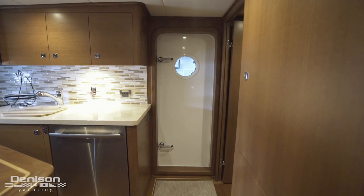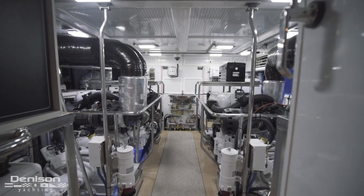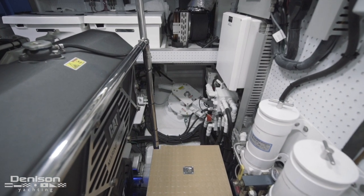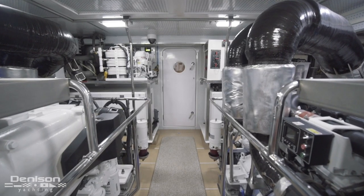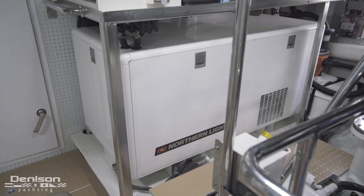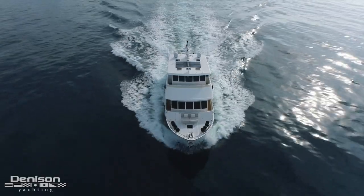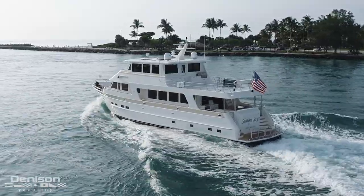Now let's step into this yacht's immaculate engine room. Powering Simon Says are twin CAT C18 engines that generate a combined 2,280 horsepower. Looking forward to the engines and outboard you'll see her Trac Zero fin stabilizers. Aft in the engine room are a pair of 38-kilowatt Northern Lights generators — more than enough to power this yacht. She cruises steadfastly between 8.5 and 14 knots, and when out in open water on the pins she sees speeds of around 20 knots. Moving at her slow cruise, this yacht has a range of 3,000 nautical miles on 3,500 gallons of fuel.